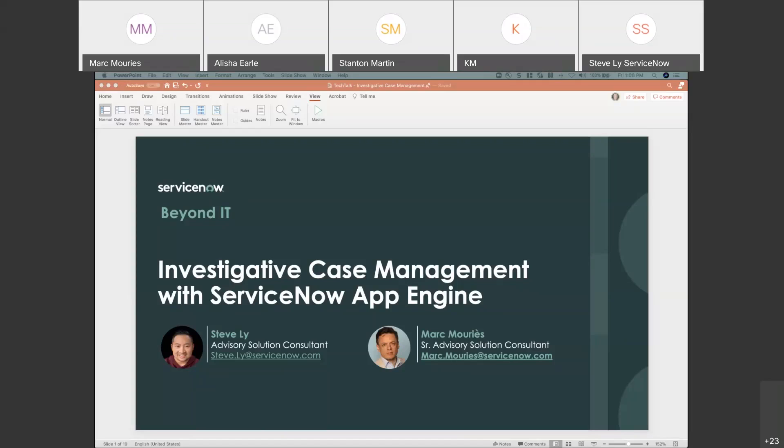Good afternoon everybody. My name is Mark Morris, solutions on the App Engine side of ServiceNow, working with Steve Lee on supporting law enforcement agencies. We're going to walk you through a couple of scenarios and a demonstration of how we have worked with customers to configure the workflow capabilities of ServiceNow with App Engine to manage the whole lifecycle — from getting the investigation started, collecting the data, and making sure that all along the way the data flows through the organization.